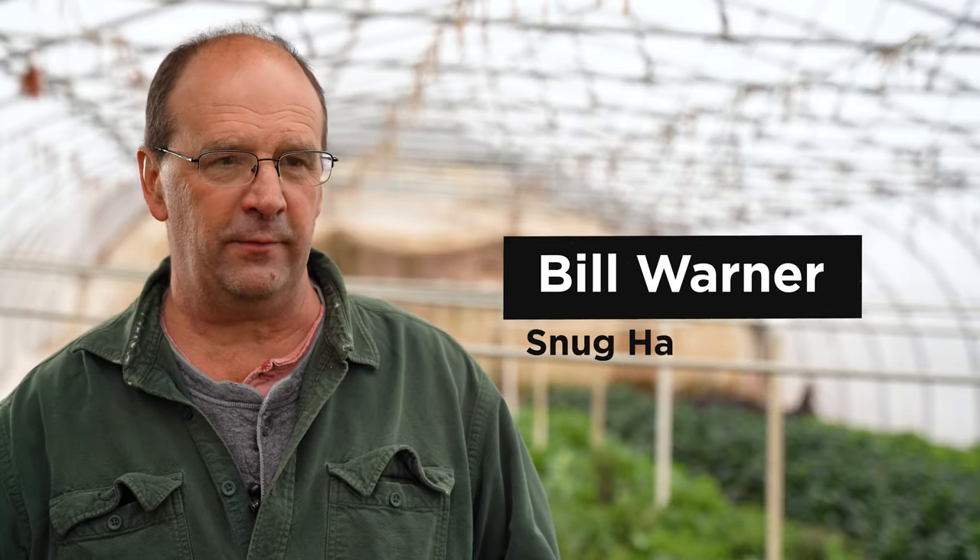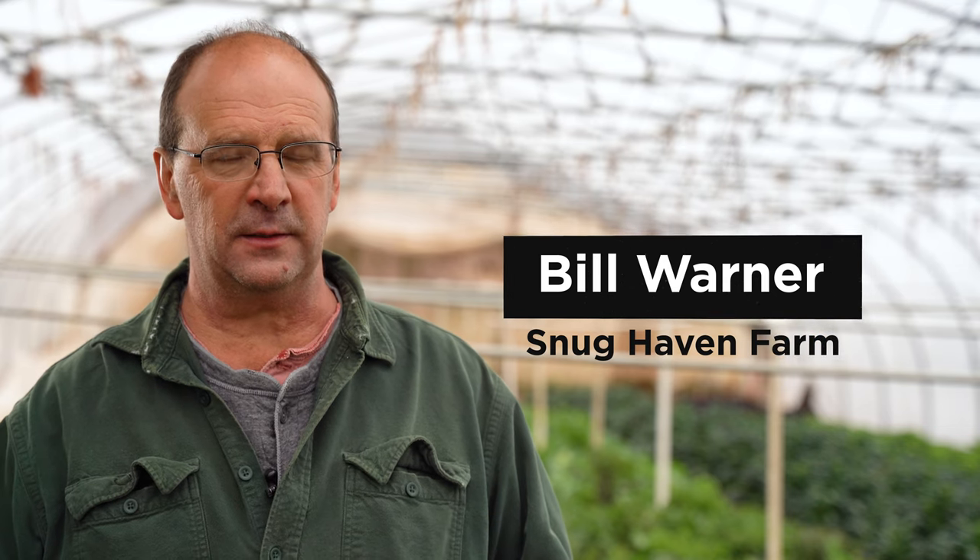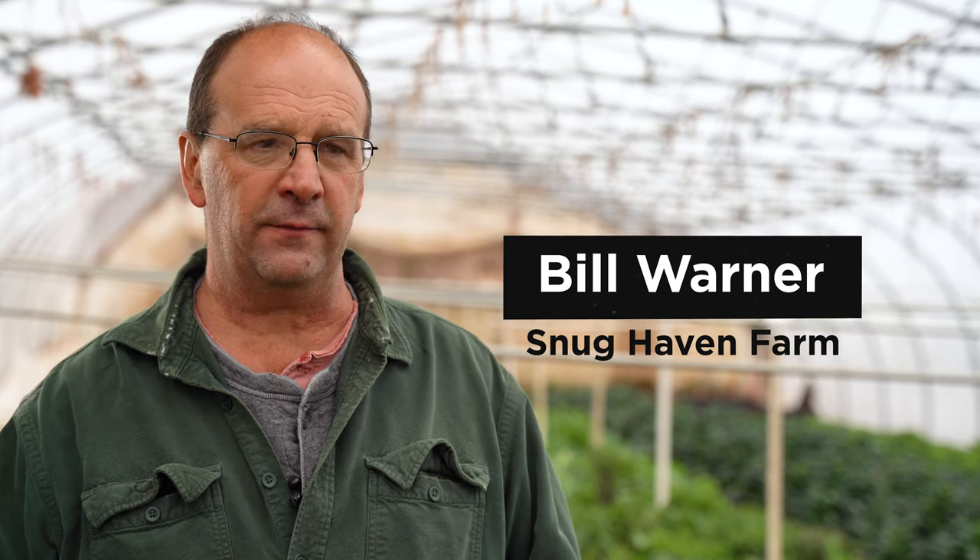Hi, my name is Bill Warner, Snughaven Farm. I've been farming since 1989 or 1990 — I'd have to really look back a long ways to figure out which one it is, but either way that's 30 years or better.